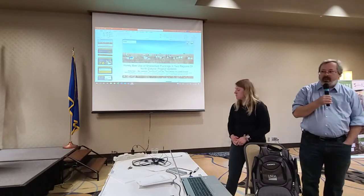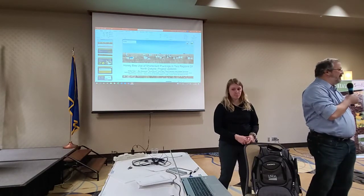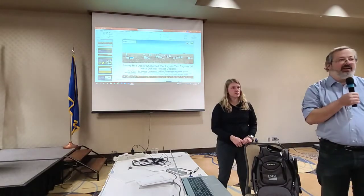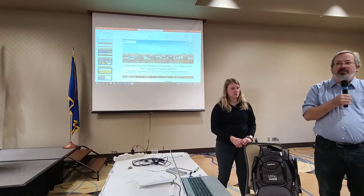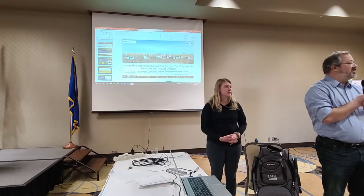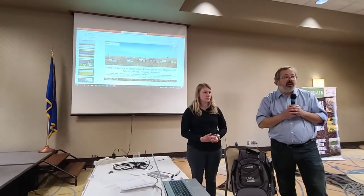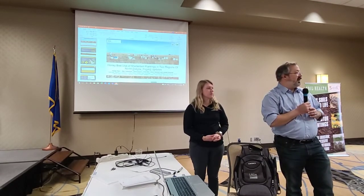Alright, well thank you. Good morning everybody, good to see you. I know most of you and most of you know me. Joe Zeleznik, Extension Forester, NDSU. We're here today to give you an update on a couple projects we have going on. One is the use of shelterbelts by honey bees for early season production, and Haley Keene is the student working on that project.